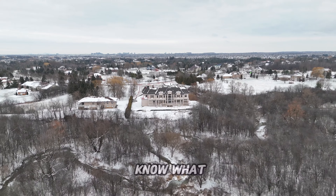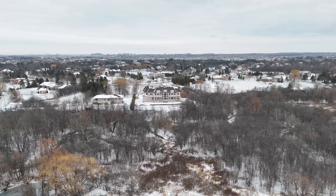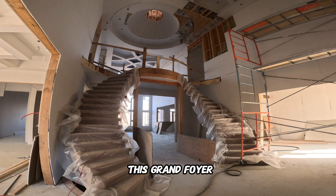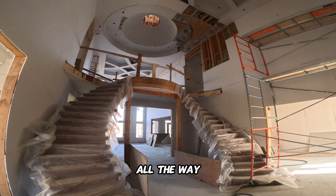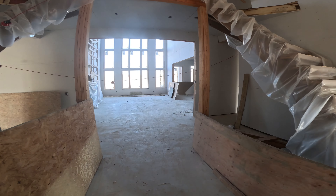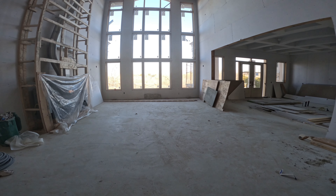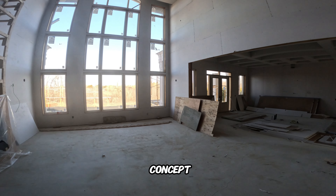I'm curious to know what you guys would have done differently, so let us know in the comments. As soon as you enter the front door, you're met with this grand foyer — the entire section is open from the ground floor all the way up to the ceiling. Making it past the stairs, we have the family room with beautiful big windows letting in tons of natural sunlight. It's nice and open concept; the entire house is very open concept and you won't see a lot of doors separating the space.